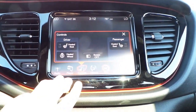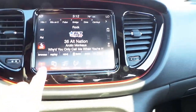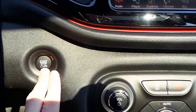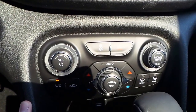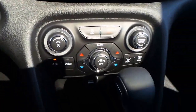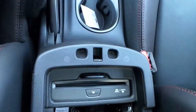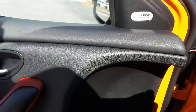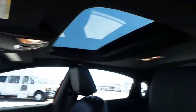Heated front seats and heated steering wheel. Push to start engine as well as remote start. Dual temperature controls, automatic transmission, CD player, and premium audio by Alpine. Power sunroof.